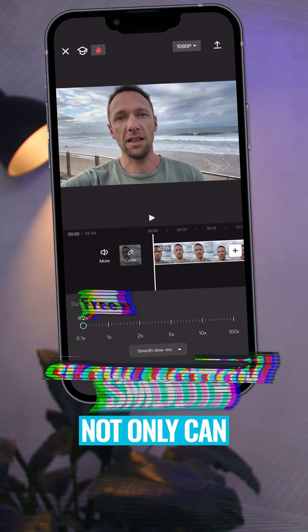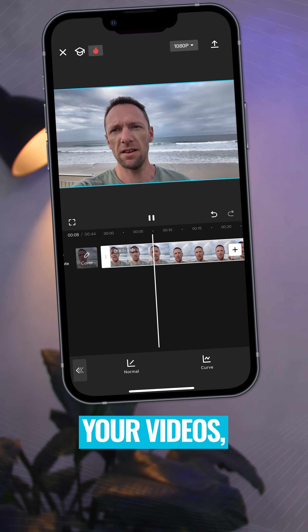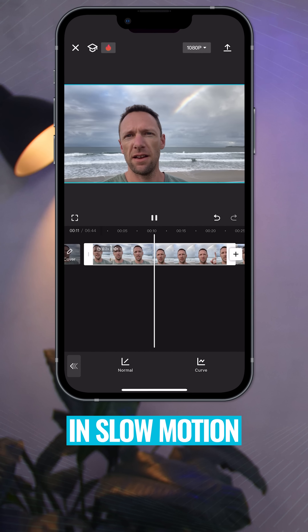Number five is smooth slow motion. Not only can you slow down your clips, CapCut uses AI to smooth out your videos, making them look like they were shot in slow motion.